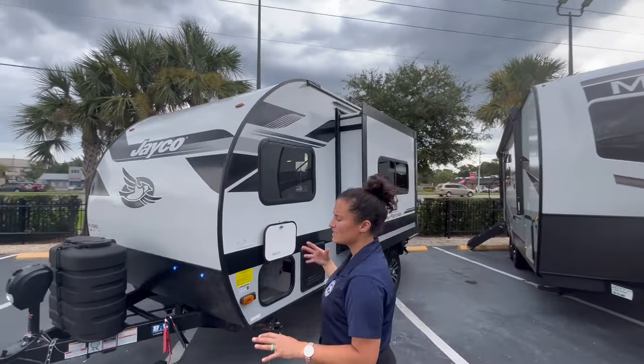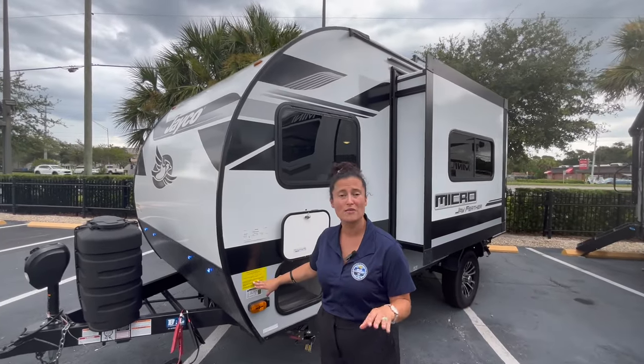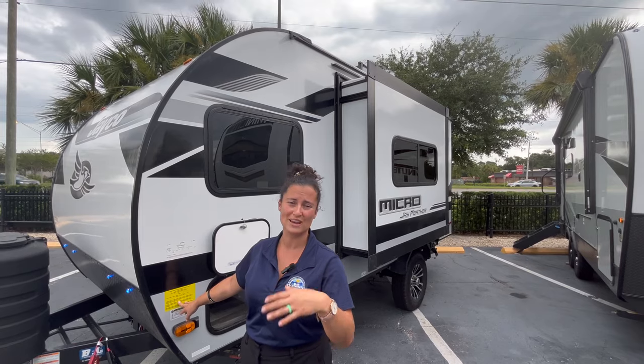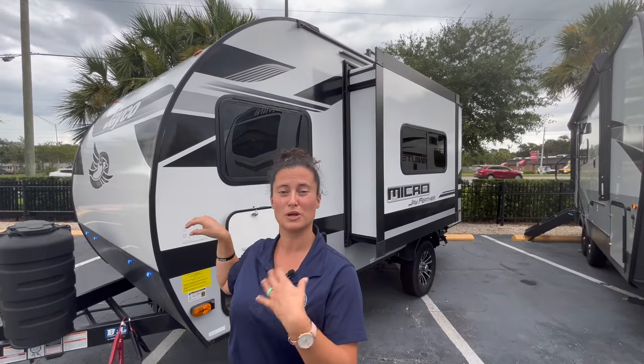This is the 166 FBS model. Your total length is under 20 feet. Your total dry weight is 4,060 pounds, so super lightweight to tow with an SUV or a smaller truck. And you have 935 pounds of payload capacity to put into the camper.